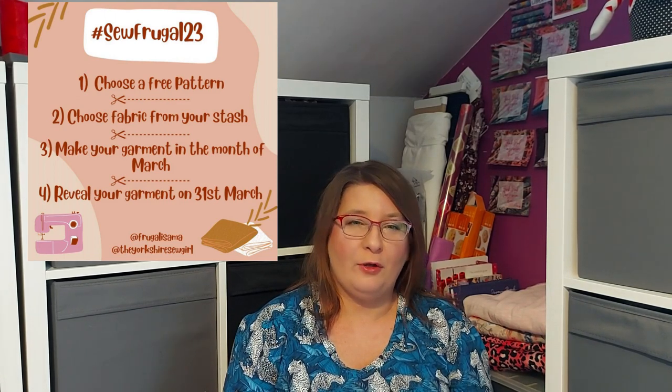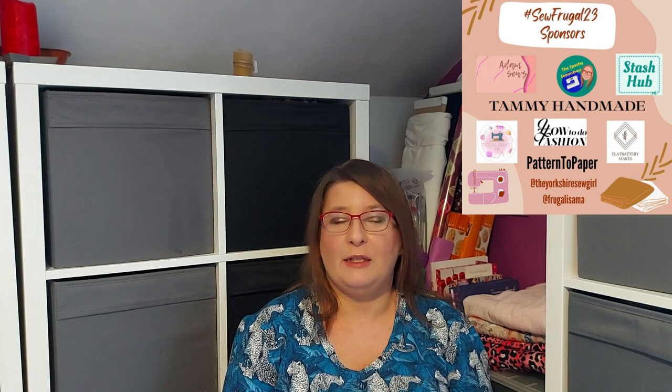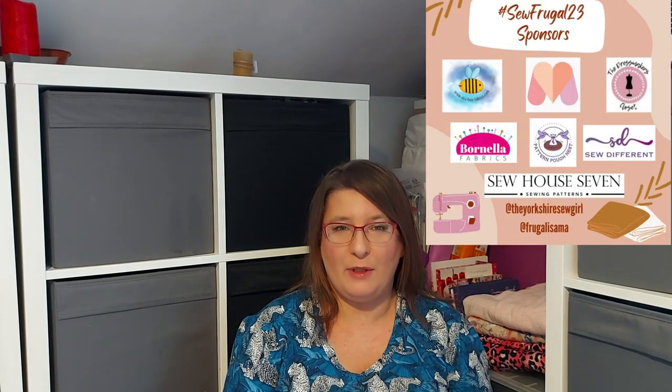I will leave all the information in the description below and I will also leave the link to the starting video by Juan where she kicks off the challenge.